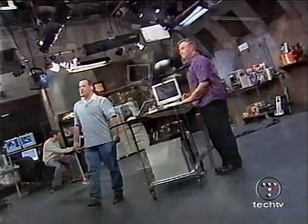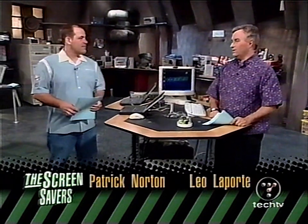Hello, welcome to the Screensavers. I'm Patrick Norton. And I'm Leo Laporte — we thank you so much for joining us. This is going to be such a great show — an out-of-control show. This is the place where you get your toughest computer questions answered and meet people on the forefront of the digital revolution, the paper-cut bleeding edge, if you will.